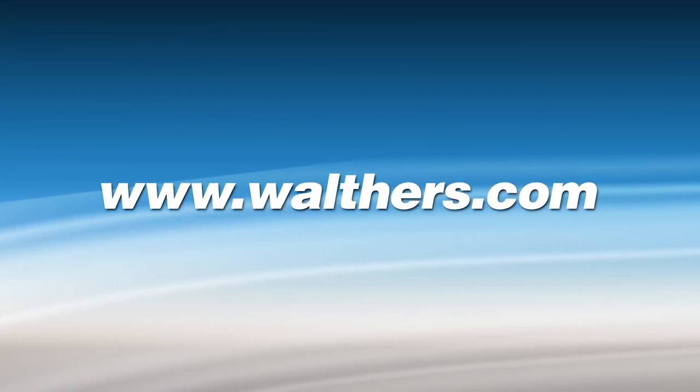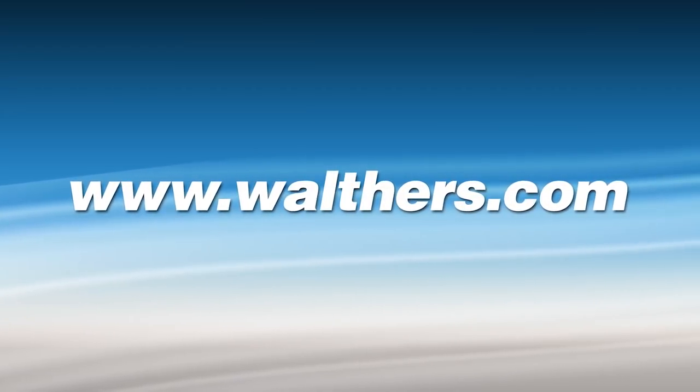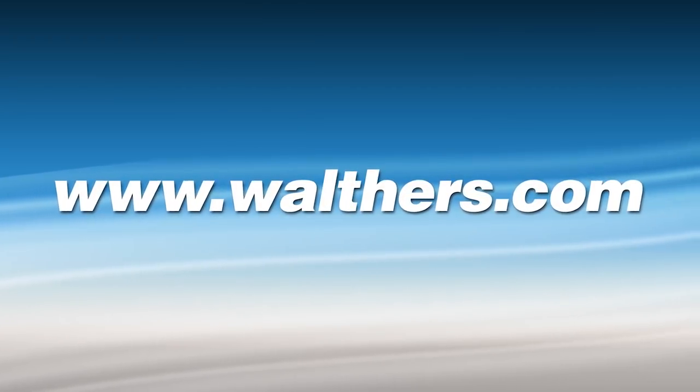Complete details and additional images are posted at walthers.com, or stop by your participating dealer today. Thanks for watching and have a safe and happy 2019!